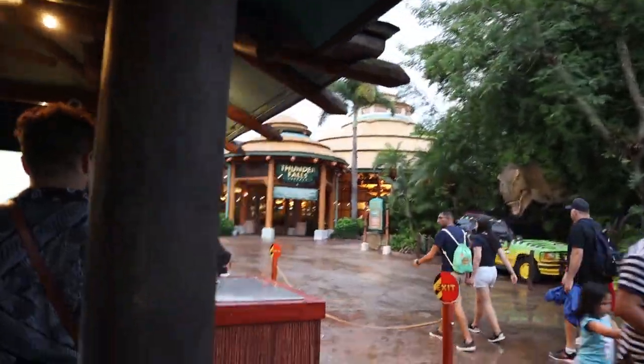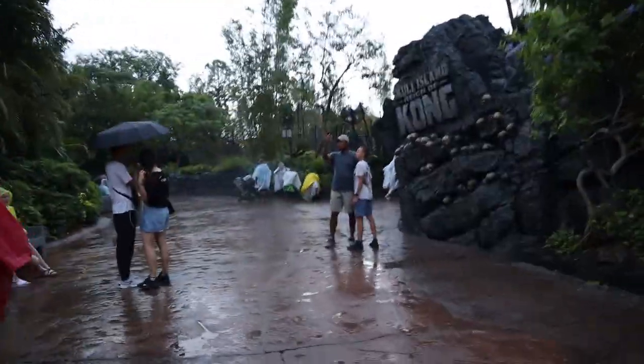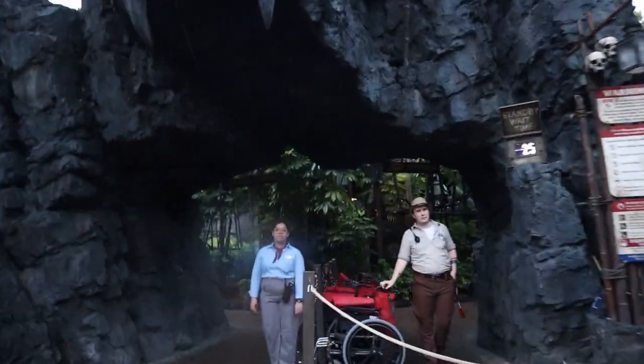Looks like everyone's headed into Kong. The wait wasn't too bad — we were pretty much dead in the queue with almost no one there. During the ride, the audio completely cut out in the last room except for the screen audio — so the truck audio was not playing. It was definitely an interesting ride through.